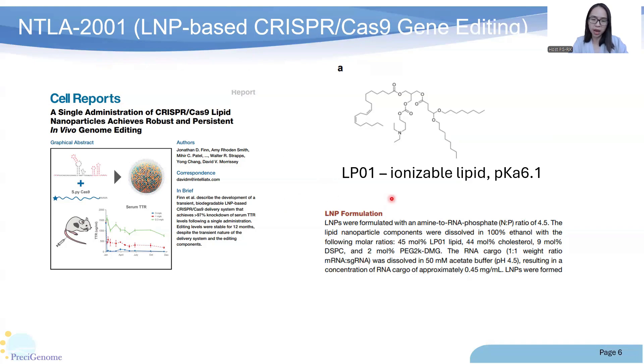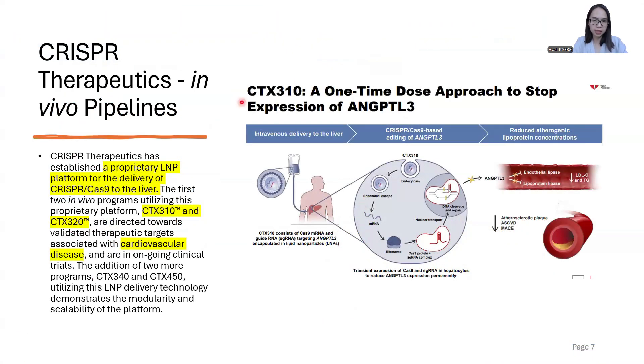The ionizable lipid LP01 has a pKa value of 6.1, and its chemical structure is shown on the slide. The next example is CTX-310. CTX-310 is an in vivo gene therapy related to cardiovascular disease. Utilizing an LNP approach, CTX-310 delivers Cas9 mRNA and guide RNA to the patient's liver to reduce the expression of ANGPTL3. Currently, CTX-310 is in a phase 1 clinical trial.